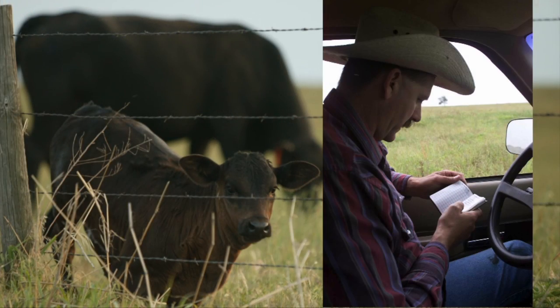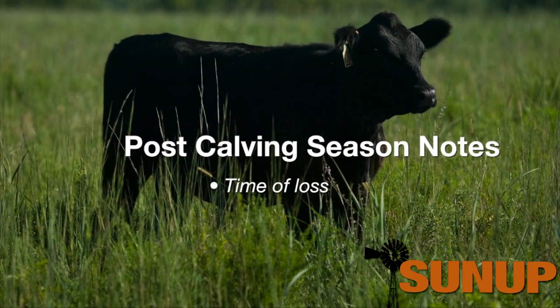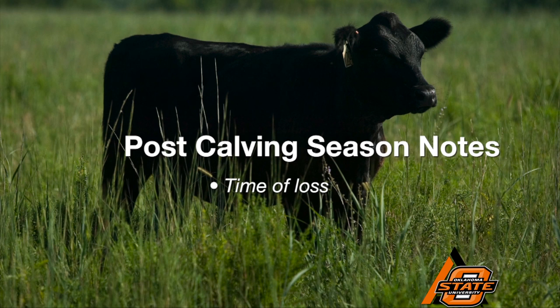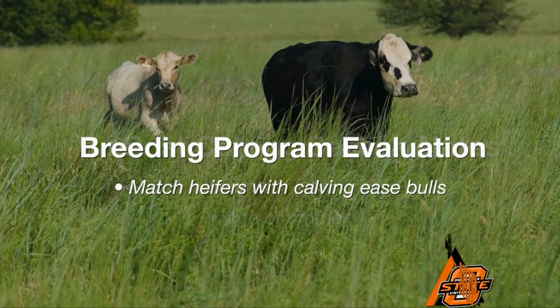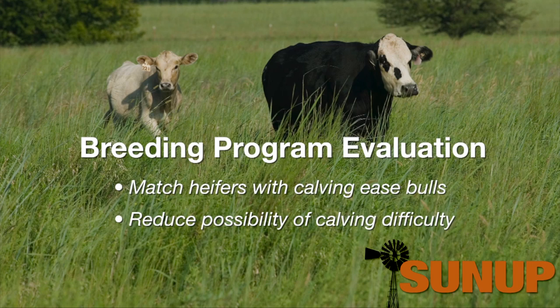One of the things I would spend some time on is to look at our calving book, and especially pay attention to when we lost calves. Was it a situation where our losses all occurred at the time of calving — actual delivery — and were those calves born to young cows, two and three-year-olds? That's an indication that we may want to reevaluate our breeding program and make sure we have calving ease bulls matched up with those replacement heifers.